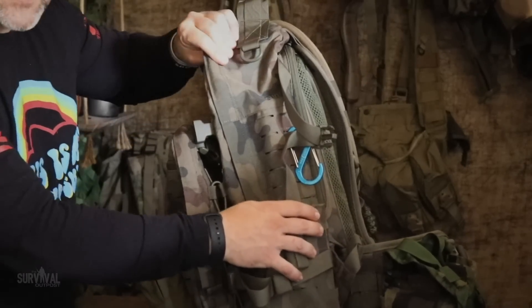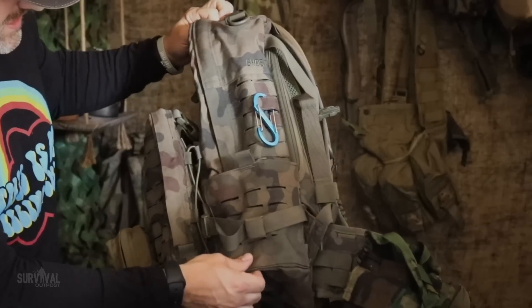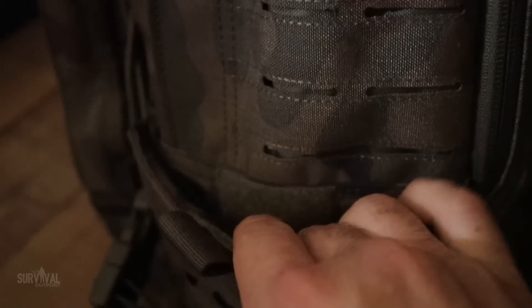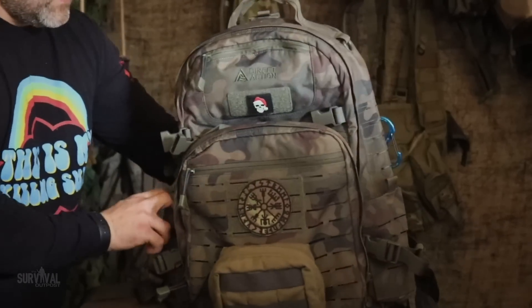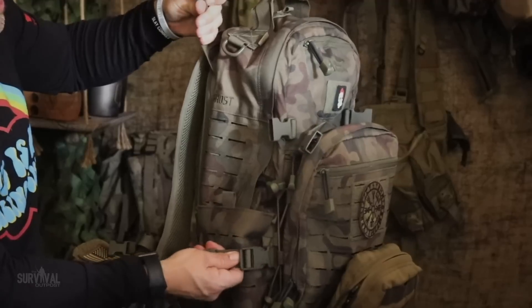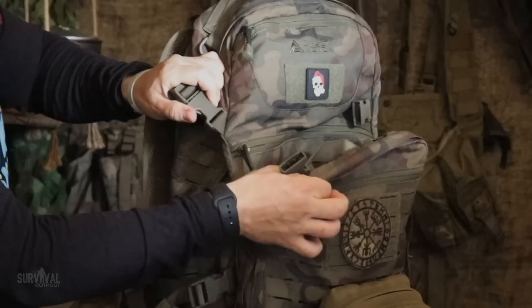With a pack of this quality and price point you're going to have laser-cut MOLLE webbing, which saves on weight along with a ton of other benefits. On the side there's an expandable pocket with a compression strap — it'll fit a Nalgene 32 oz or a standard US military canteen. I used it for my drone hard case on one side and a poncho in the other. There's one pocket on each side.